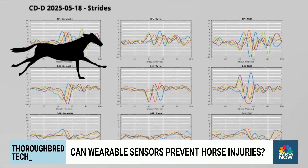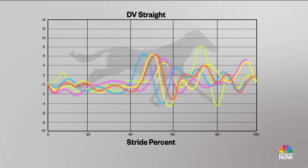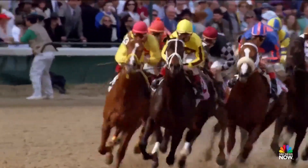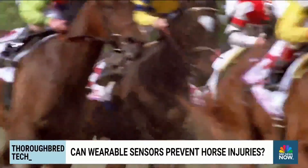They are measuring the fingerprint for every horse — every horse has a fingerprint for how they go. Different standard deviations away from that horse's normal will indicate that there's a change, something she hopes could extend racehorses' careers, keeping them running sound longer.